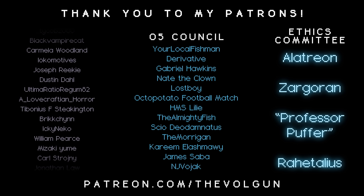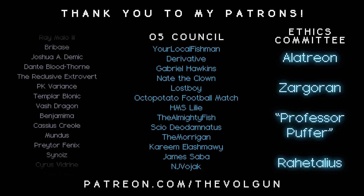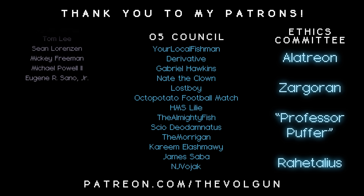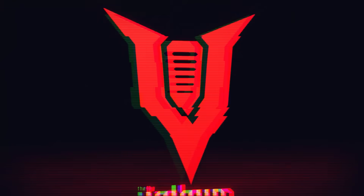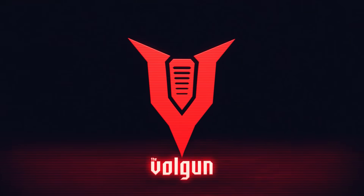If you would like a special thank you at the end of each of my videos, and some other cool stuff as well, visit patreon.com/TheVolgan. Thank you.